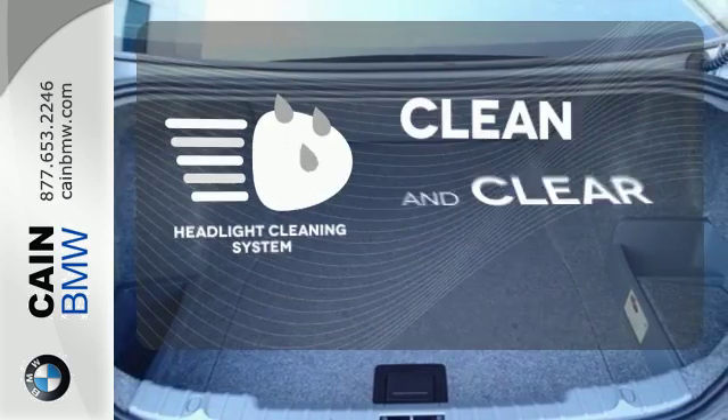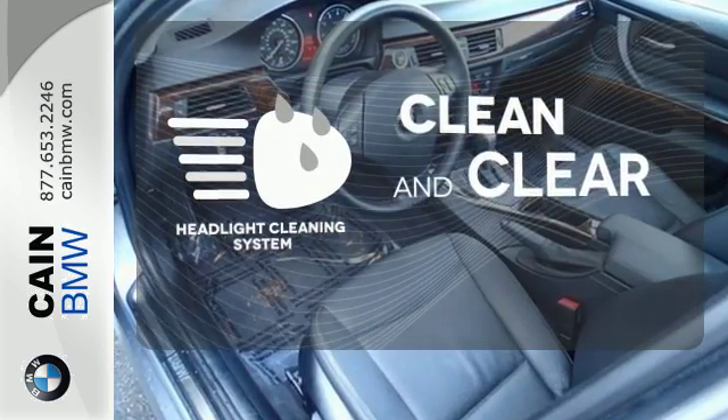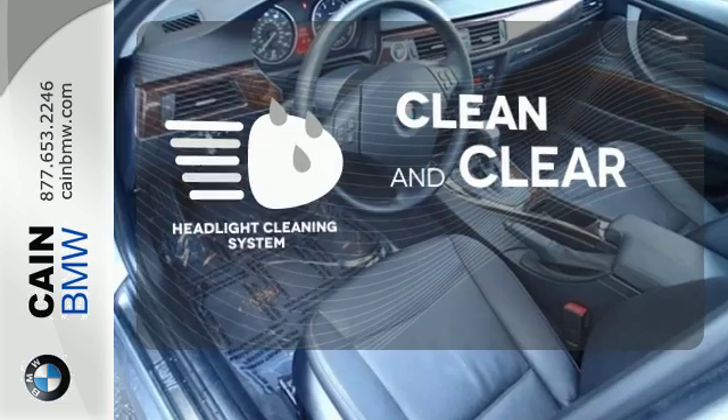Keep your headlights looking their very best and make sure they're as bright as they should be with the headlight cleaning system.